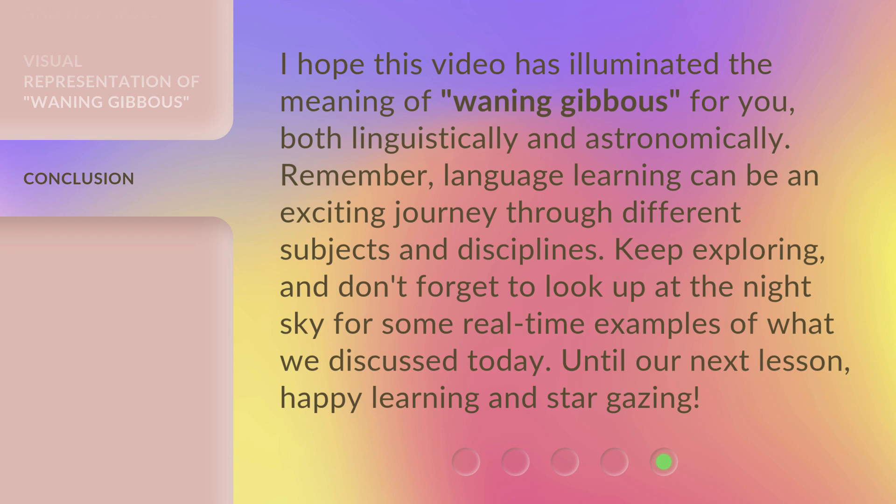Keep exploring, and don't forget to look up at the night sky for some real-time examples of what we discussed today. Until our next lesson, happy learning and stargazing!